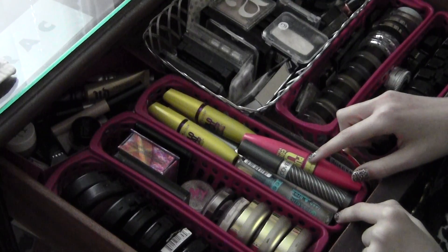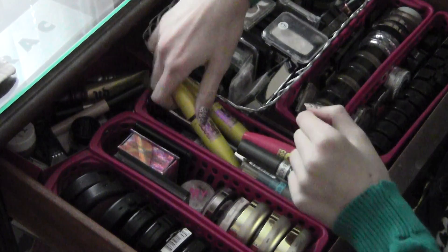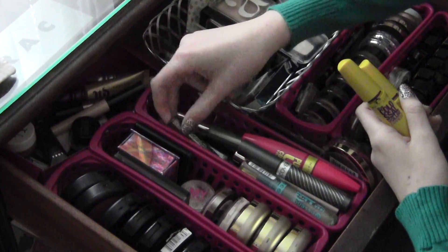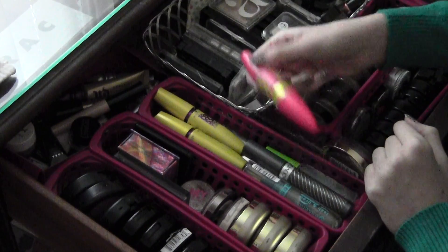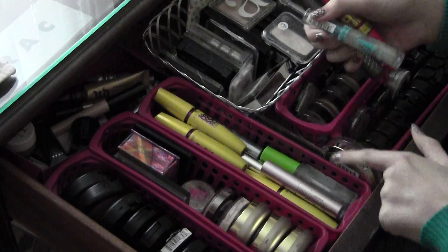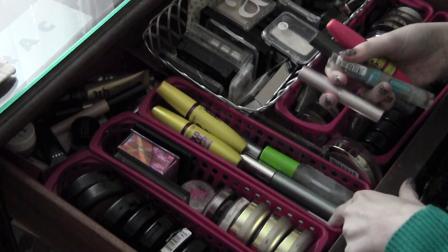This first container has just all my mascaras and brow gel. Starting in the back I have some from Maybelline and then a bunch of little samples from Clinique. There's a Bobbi Brown one, and more — another one from Maybelline, Covergirl, Too Faced, Essence brow gel, Maybelline brow gel, more from Clinique, more Maybelline, and then a little Ulta one.